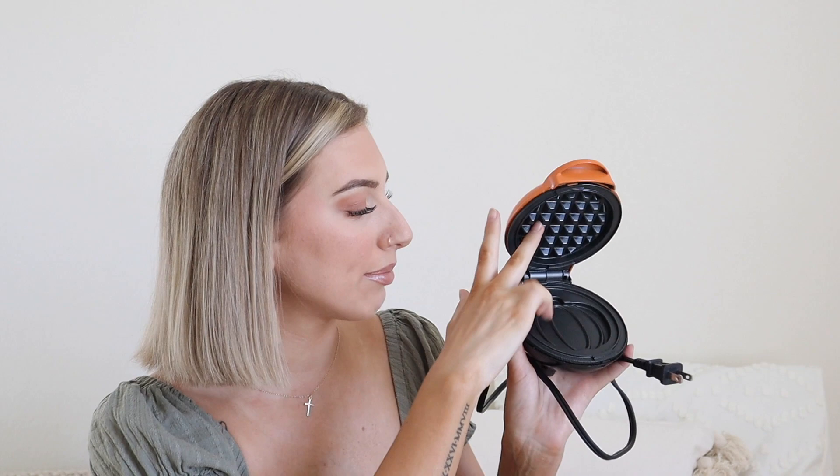Next up I have this pumpkin mini waffle maker, which I've already used a ton. All you need is three tablespoons of waffle or pancake mix. It is so cute, it's definitely a fall staple. It's only $10, so it's definitely a steal. I love it.